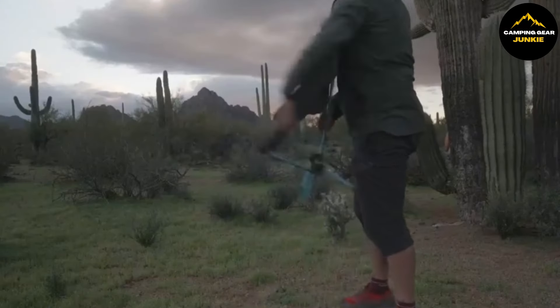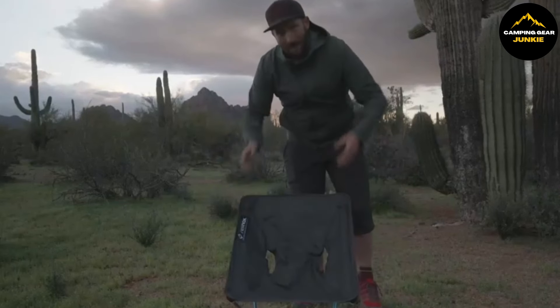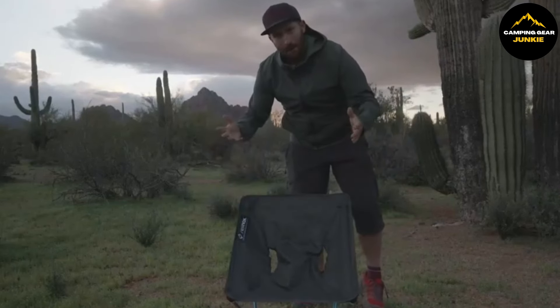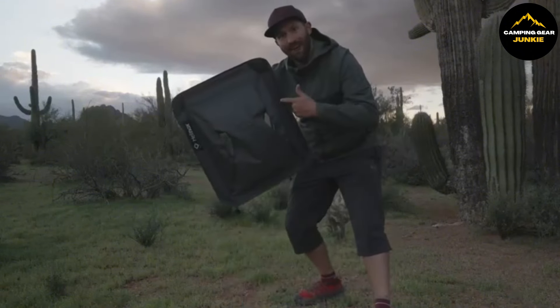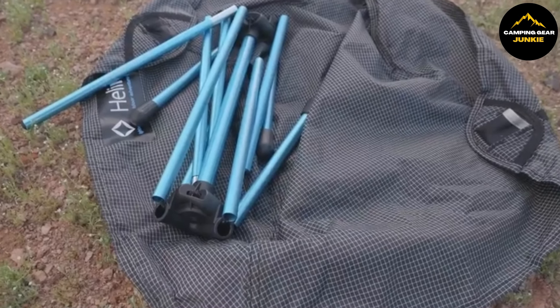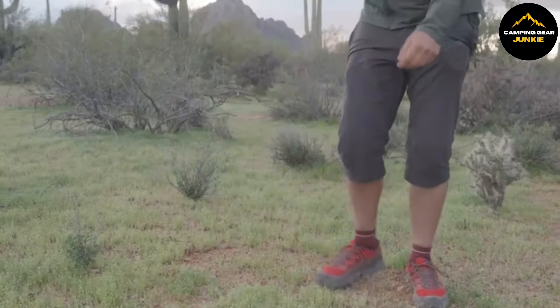This camping chair's simplicity extends to its setup, with a single internal bungee cord that effortlessly assembles the poles. Plus, upon purchase, you'll be supported by the manufacturer's 5-year warranty. Ultimately, the Helinox Chair Zero offers a beautiful blend of weightlessness, durability, and comfort, making your outdoor activities all the more enjoyable.